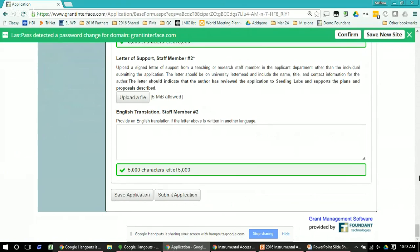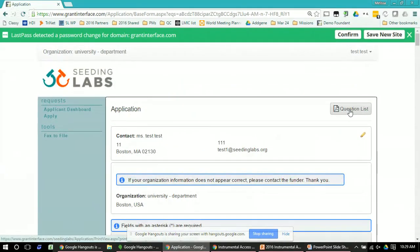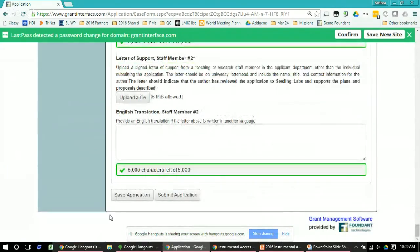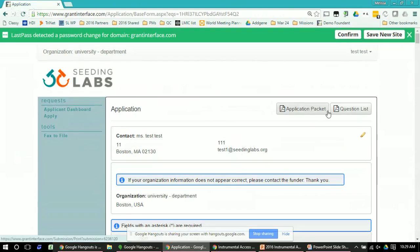If you want to see the questions offline, at the very top of the application there's a button called 'Question List' which will download the questions as a PDF that you can view offline and distribute with colleagues if needed. Once you've saved an application, there's also an 'Application Packet' button next to the Question List. If you click Question List you get just the questions; the Application Packet button gives you the questions and any answers you've filled in so far.